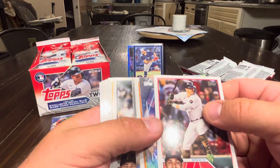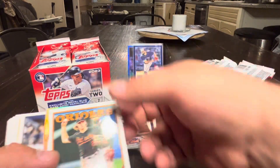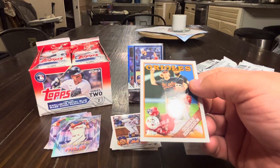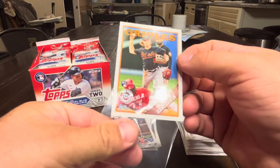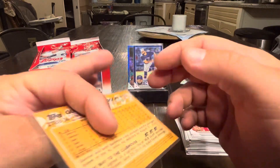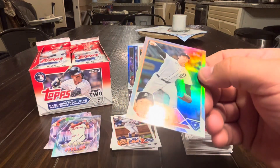Pack four: Enrique Hernandez, Trey Turner. Got a Gunnar Henderson rookie on the 88 design — that's a good one. Also got a Casey Mize rainbow foil.